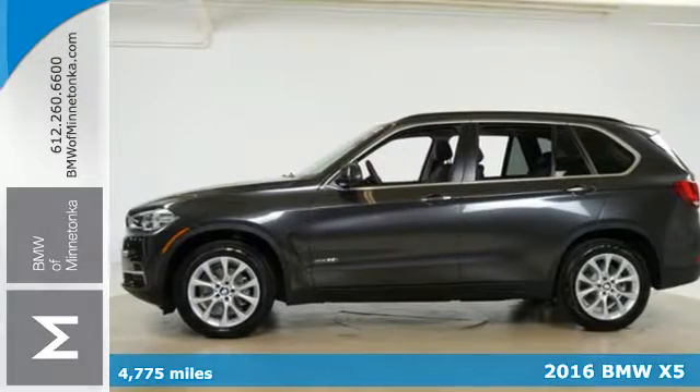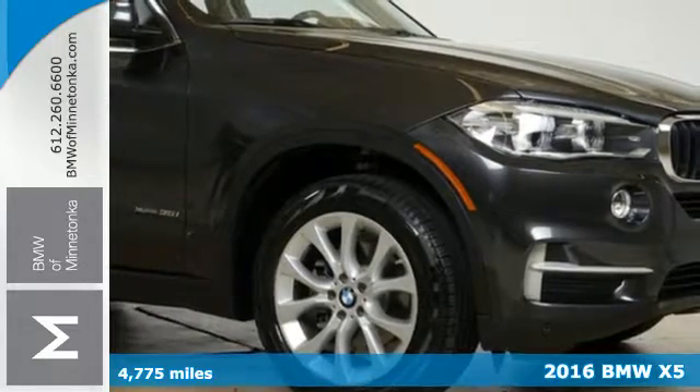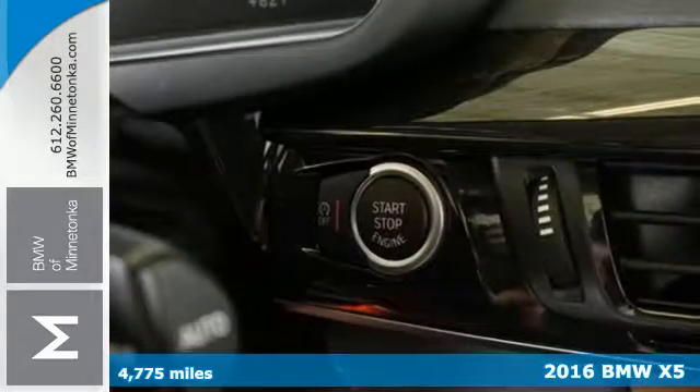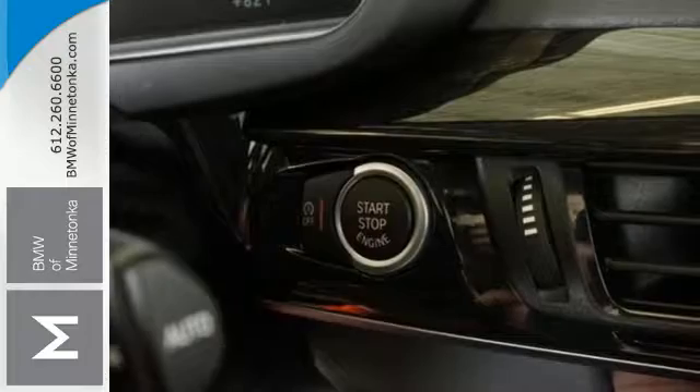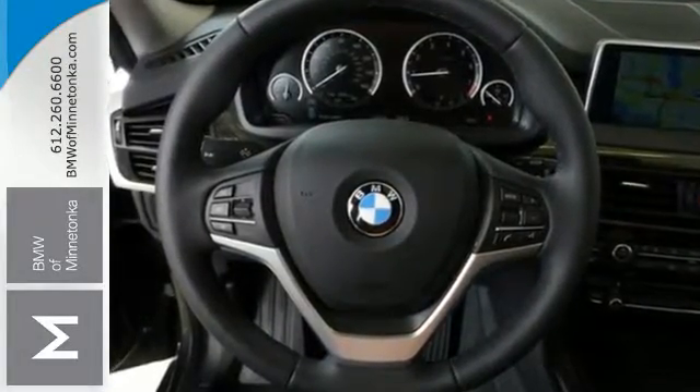Here's a 2016 BMW X5. Blaze new trails and take luxury to new heights. You can do it all with this amazing sports activity vehicle. You will have plenty of room to take all the gear you need for your next adventure.